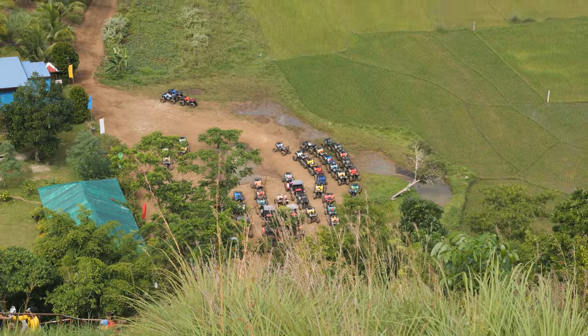We're just going to appreciate some of this view, and then we're going to swap. My parents are going to do the ATVs and we're going to do the buggies now.